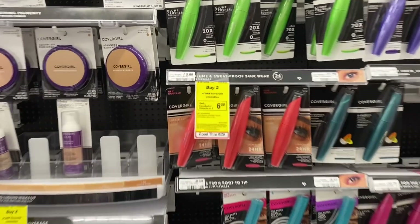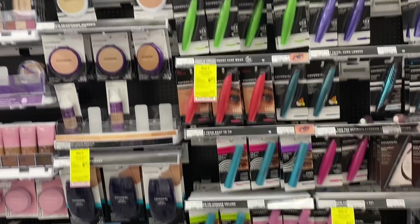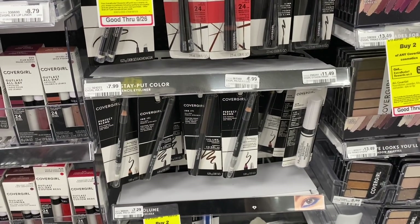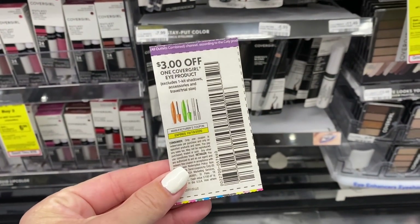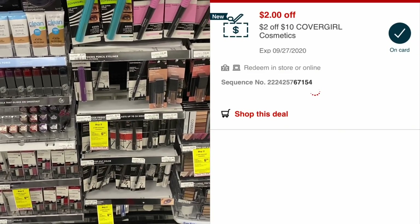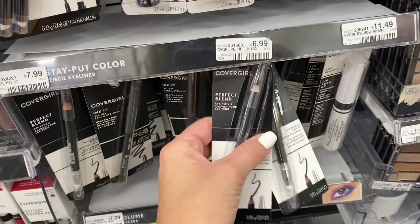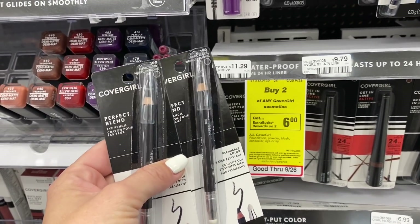Our first deal today is gonna be on CoverGirl — buy two, get a $6 extra buck, limit of one. The cheapest items, the brow pencils, are out of stock at my store. So I'm gonna grab two eyeliner pencils at $6.99 each, bringing us to $13.98. From the 9/13 SmartSource we got $3 off one coupons, and I have a printable from coupons.com. I also have a $2 off a $10 CoverGirl purchase CRT. After all of those, I'll pay $5.98 for both, then get back the $6 extra buck, making both completely free. This tracks toward CVS Beauty.